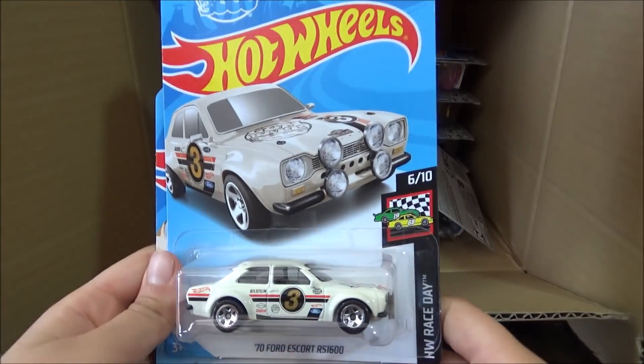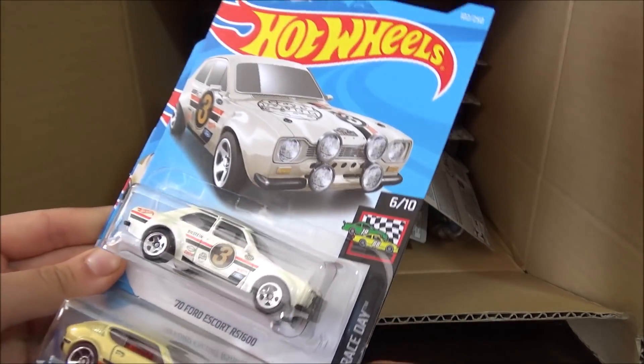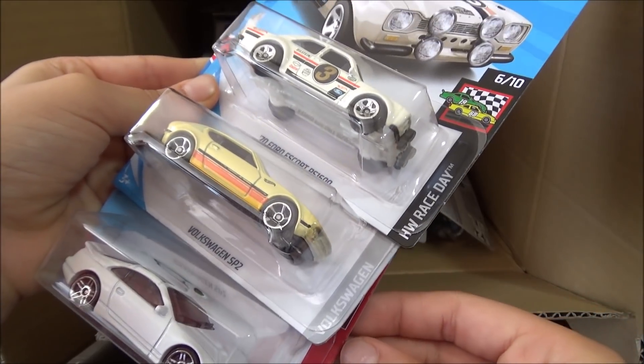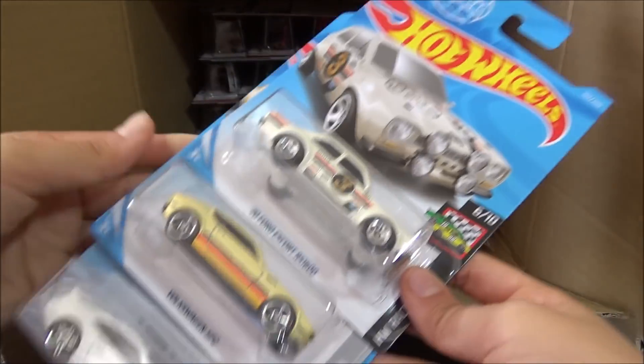Next cars are the '70 Ford Escort RS 1600, the Volkswagen SP2 — part of the Volkswagen set — and then the Nissan 300 ZX Twin Turbo, part of the Nissan set.